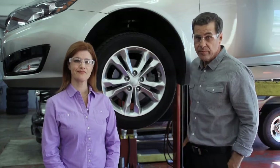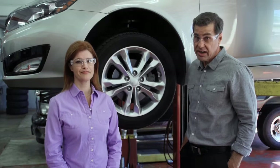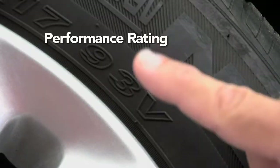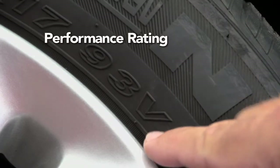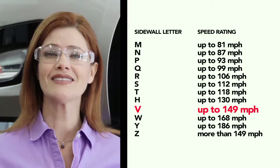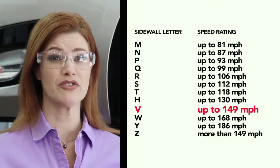Heavier loads need a bigger tire. You want more rubber on the road for traction, handling, and braking. Check out the performance rating — for example, this is a V-rated tire. Although you may not ever actually go 149 miles an hour, you'll probably appreciate that the tire is built to take that kind of punishment.